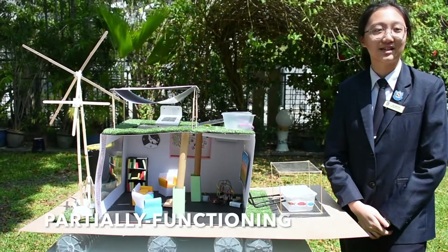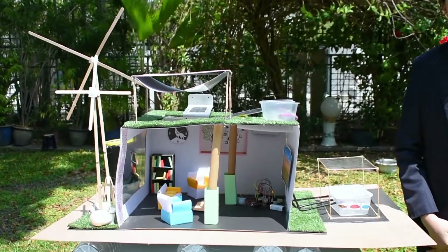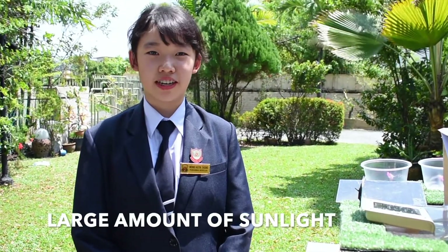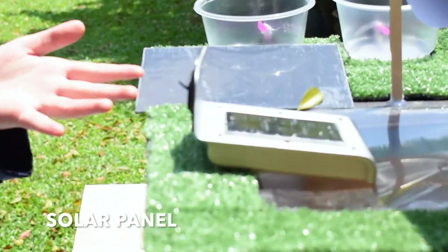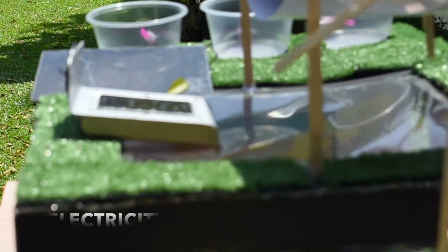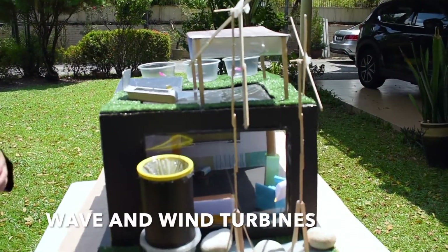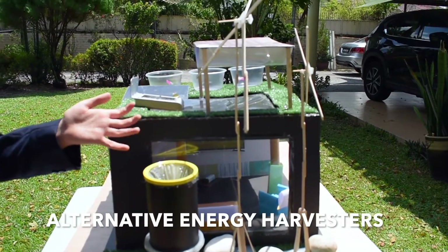This is a partially functioning prototype. The actual colour of Green Atlantis is white, which does not absorb much heat. As our country receives large amounts of sunlight all year round, solar energy is the main source of electric energy for Green Atlantis. Solar panels on the roof absorb sunlight during the day and store it in the form of electricity, which is used to power the electrical appliances in the house. Besides, wind turbines are alternative energy harvesters.